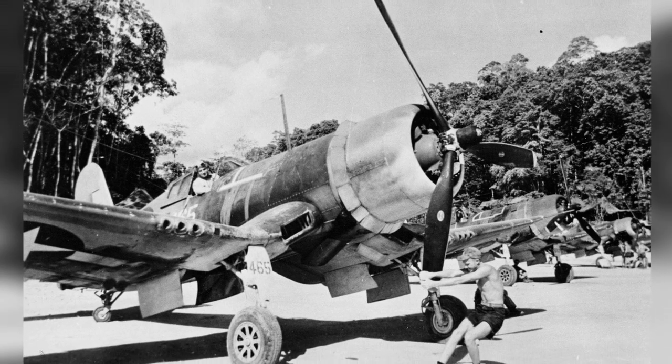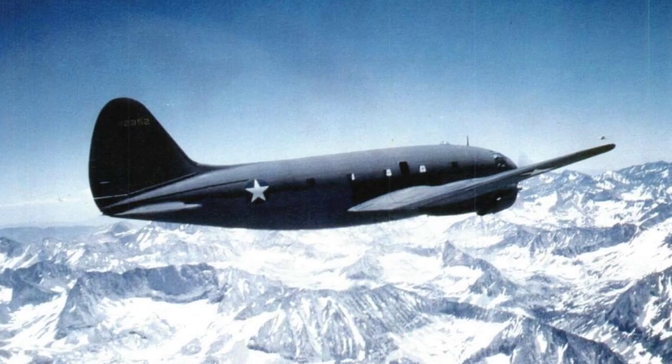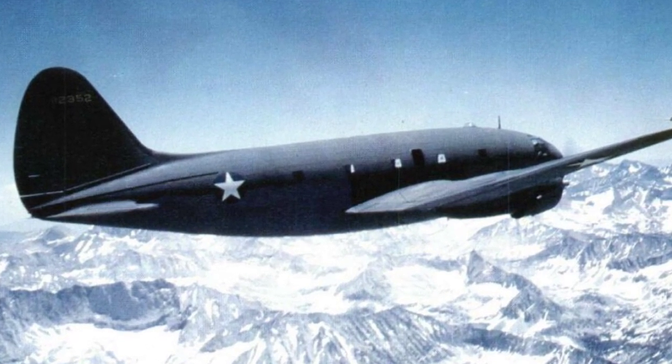Welcome to Aircraft Views. Today, we're checking out some awesome plane pics that tell the story of aviation history. Don't forget to subscribe to our channel and feel free to share your thoughts and aviation memories in the comments section.